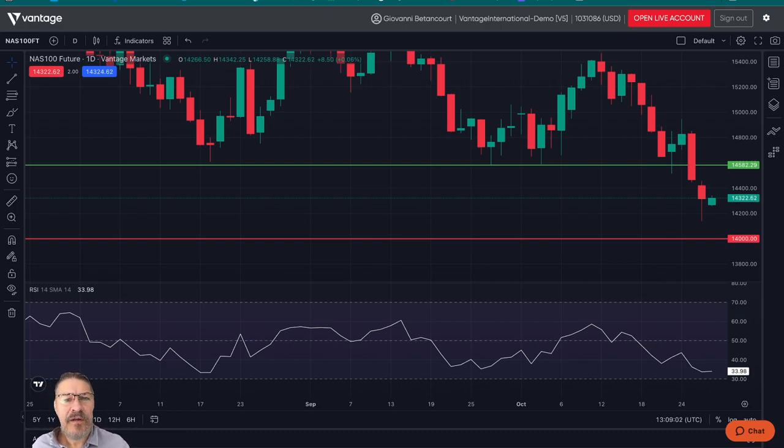Hi, and welcome again to another edition of Market Analysis for today, October 27th, 2023. My name is Giovanni Pernacourt, analyst, trader, and educator with Vantage Markets.